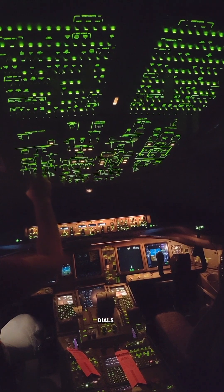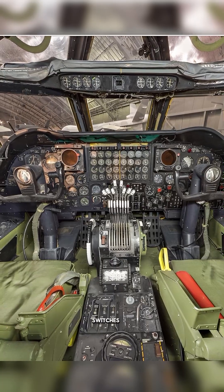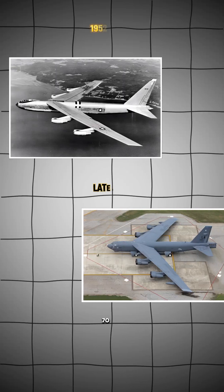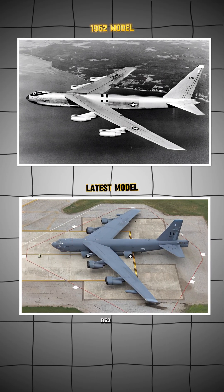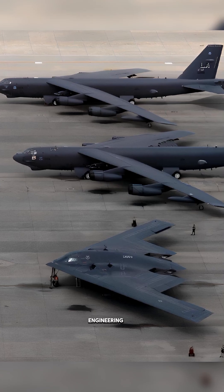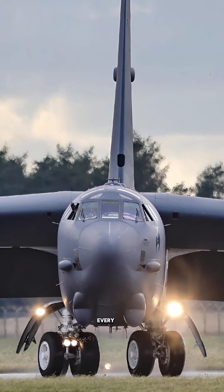Mostly analog dials, cables and switches. No fly-by-wire, no touchscreens. Over 70 years later, the B-52 is still flying, proving that brutal engineering beats trendy tech every time.